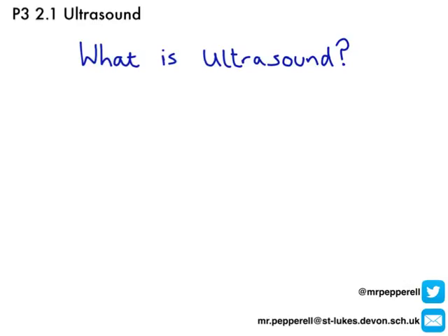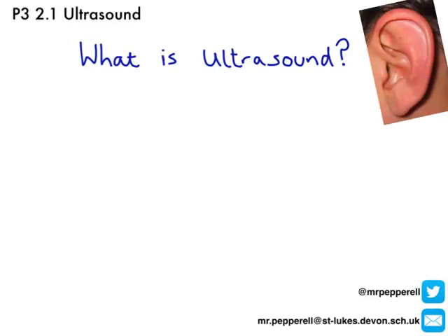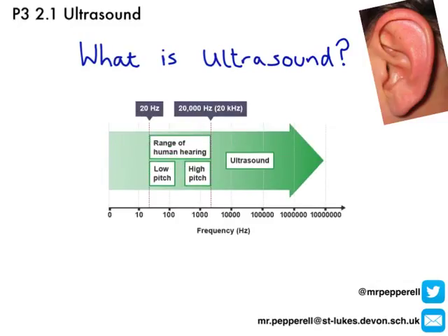We touched very briefly on ultrasound when we talked about waves, but now we need to know what it actually is — what do I mean by ultrasound? Well, human ears can detect a frequency of about 20 hertz. Remember, hertz is number of waves per second, number of oscillations per second, so this means 20 waves per second. The lowest frequency that human ears can detect is down here at 20 hertz.